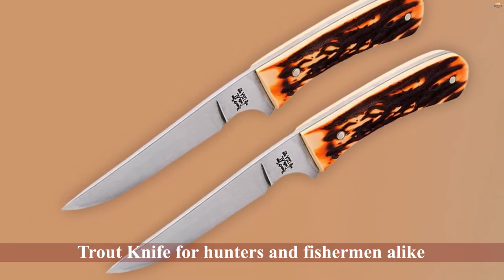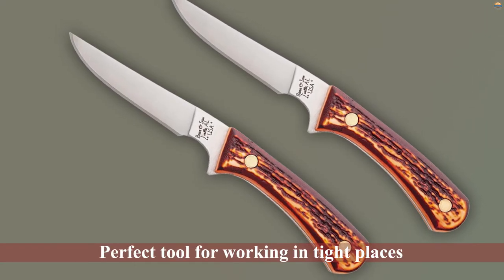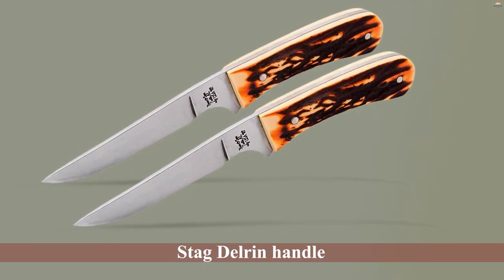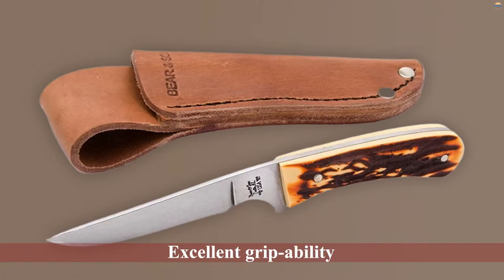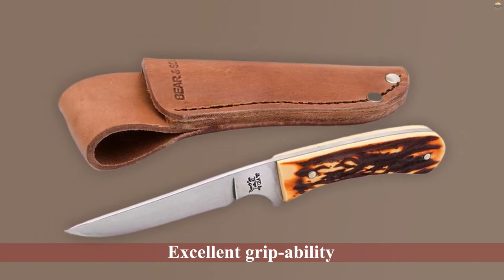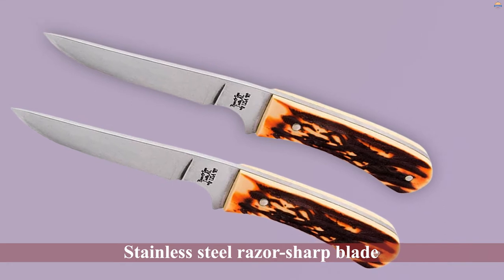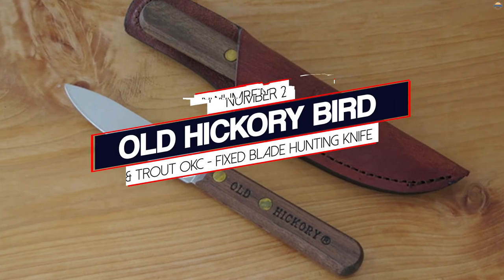Bear and Son have designed this amazingly versatile 751 Stag Delrin Bird and Trout Knife for hunters and fishermen alike. It has become popular among outdoorsmen as the perfect tool for working in tight places with precision cutting. Proudly made in the USA, it features sleek styling and a stag delrin handle offering a natural rough pattern for excellent grip, even in cold weather. It delivers years of reliable field dressing with its three-inch high carbon stainless steel razor-sharp blade.